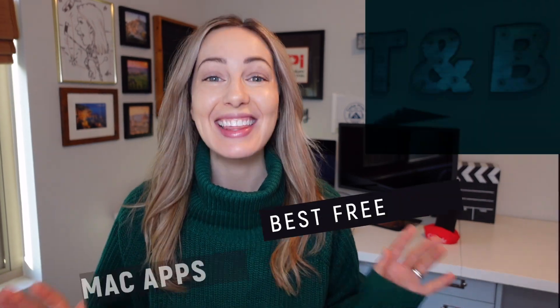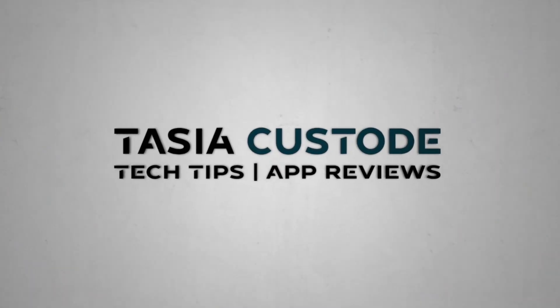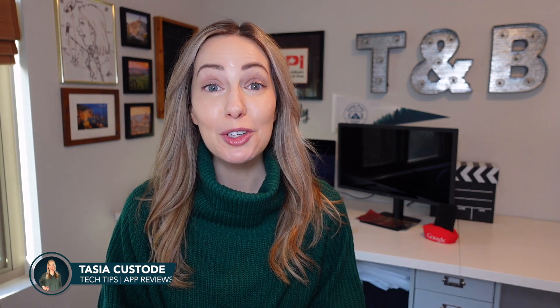There's an app for that. These are the best Mac apps 2023. Hey friends, I'm Tasia Custodian, welcome back to my YouTube channel where I share tech tips and app reviews. For the last few years, I've been making a shortlist of the best free macOS app recommendations, and it's that time of year again. So these are the macOS apps every user needs. Let's go.